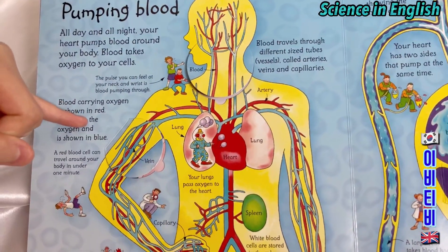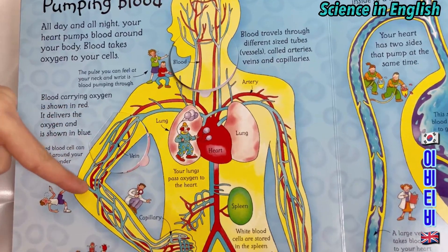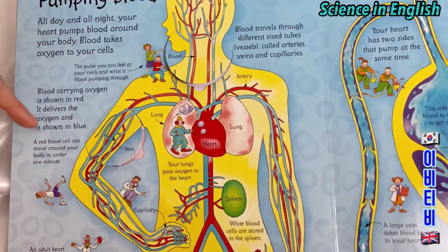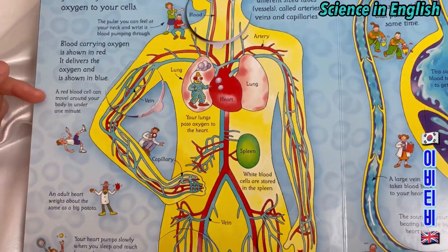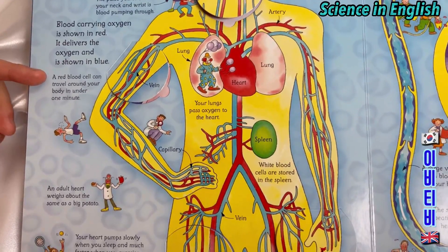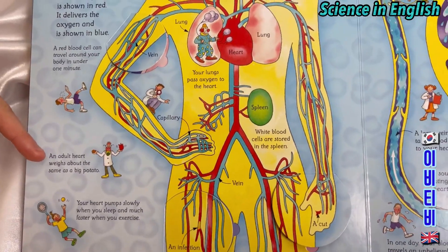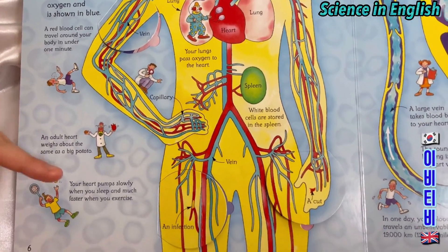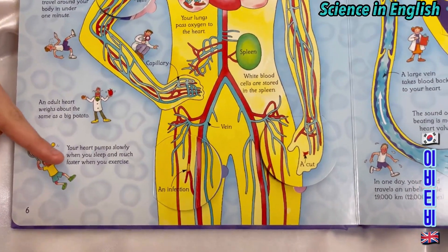Blood delivering oxygen is shown in blue. So the blue lines carry oxygen-depleted blood and the red lines carry oxygenated blood. A red blood cell can travel around your body in under a minute. An adult heart weighs about the same as a big potato. Your heart pumps slowly when you sleep and much faster when you exercise.